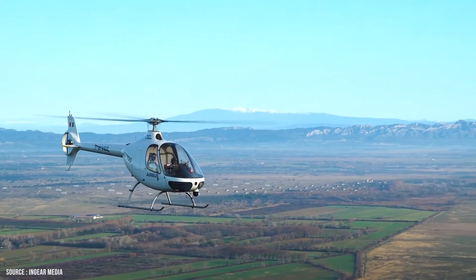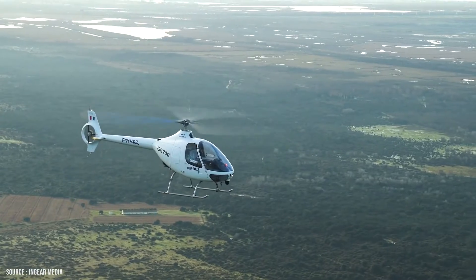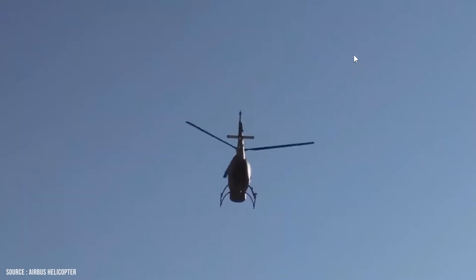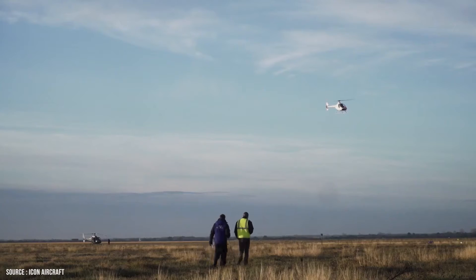Since May 2017, the air vehicle, which has a 155-horsepower Continental CD-155 heavy fuel piston engine and a low-vibration three-blade main rotor, has logged 70 hours of flight time with a safety pilot on board. The VSR 700 program is led by Airbus Helicopters in partnership with Helicopters Gimbal and Naval Group.